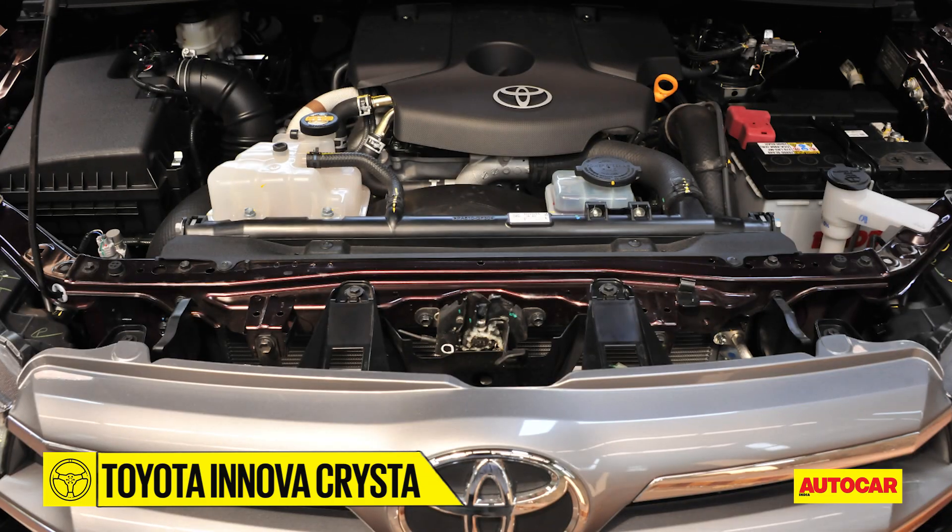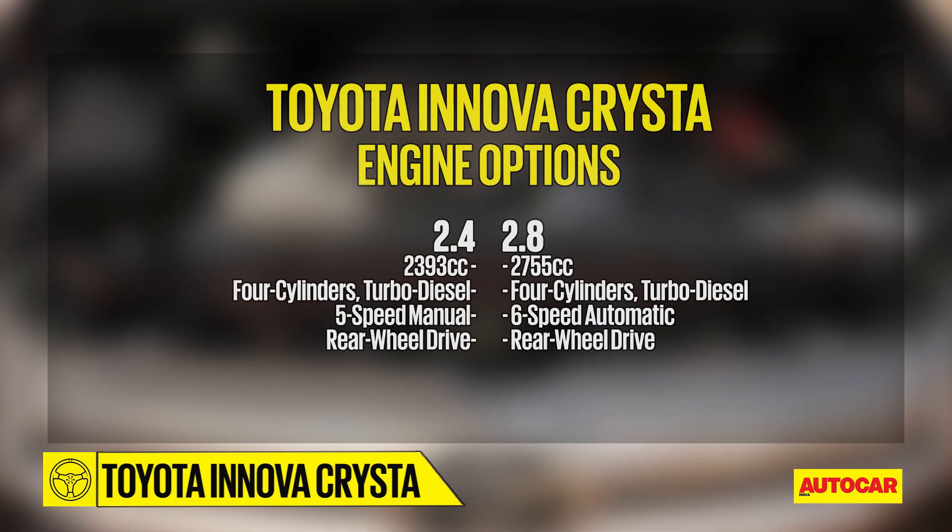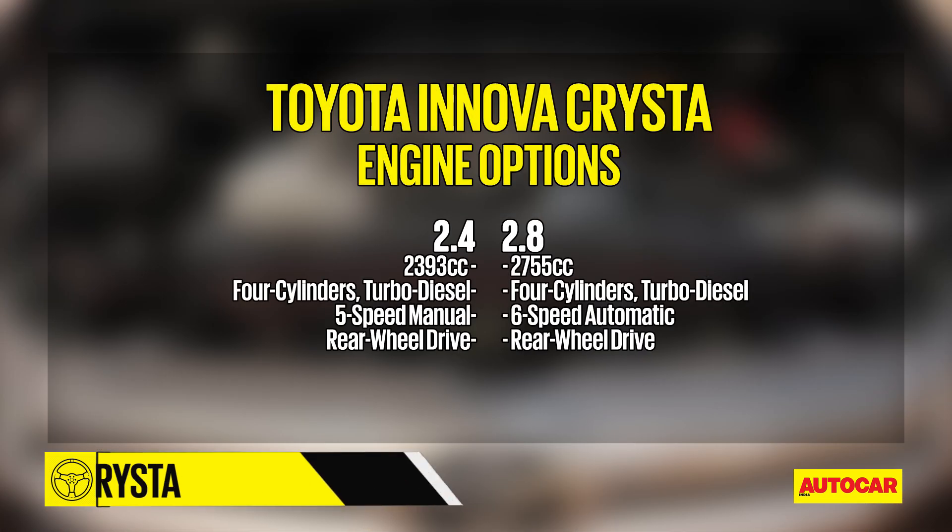From the boot to under the bonnet, the Innova now comes with two engines: a 2.4-litre mated to a 5-speed manual, and the 2.8-litre mated to a 6-speed automatic.